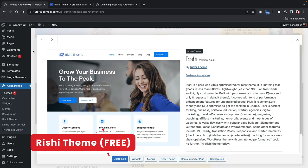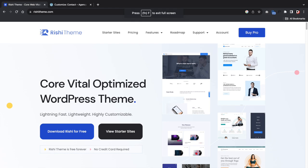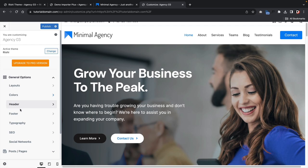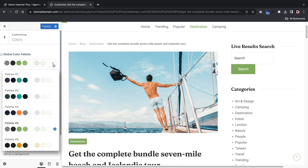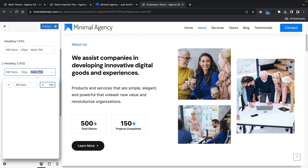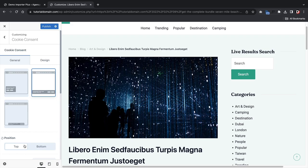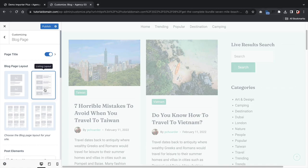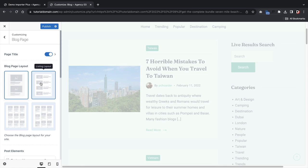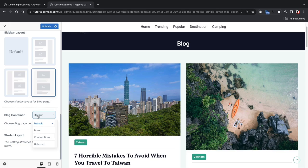Next up, the Rishi theme. The Rishi theme is an all-around good multi-purpose WordPress theme with a really nicely organized theme customizer. It comes with all the standard options: a header and footer builder, various post layouts, and extras like scroll to top. The Rishi theme allows you to fully customize base font colors and heading colors. It also offers typography options where you can adjust H1 through H6 tags in the free version.